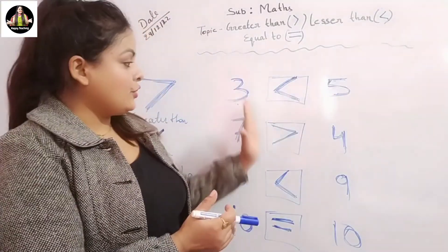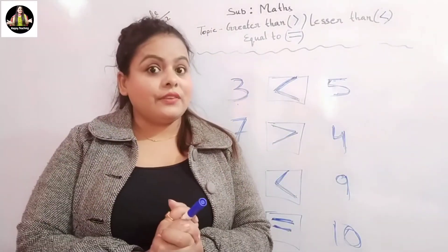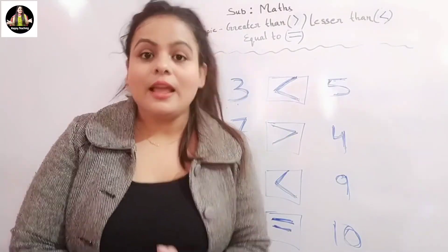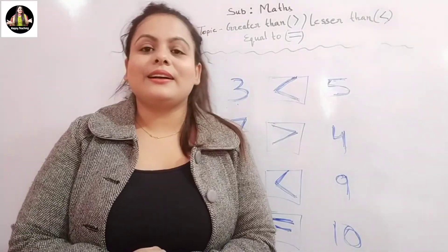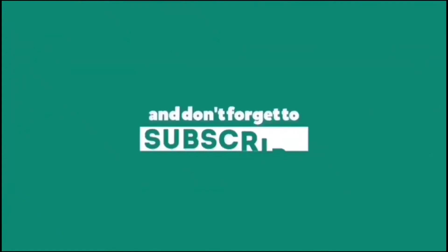Revise this at your home and tomorrow again we will do lots of fun activities in our class. Bye for now! Take care! Bye for now!